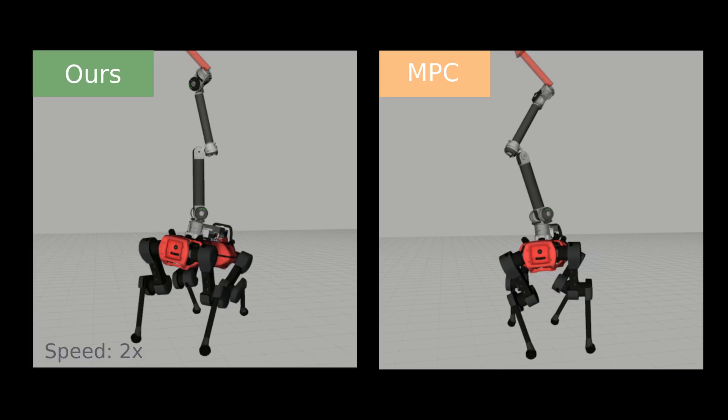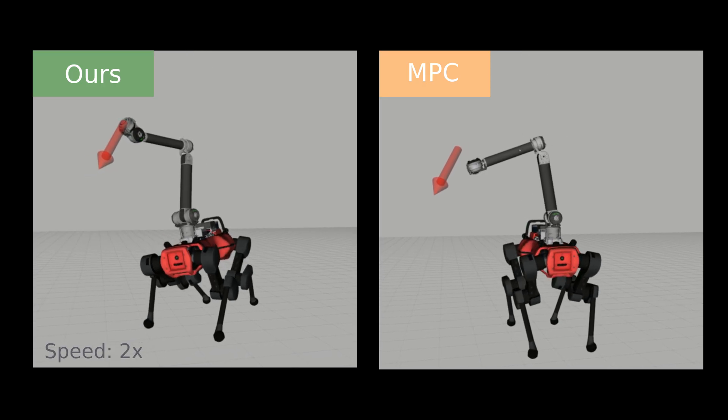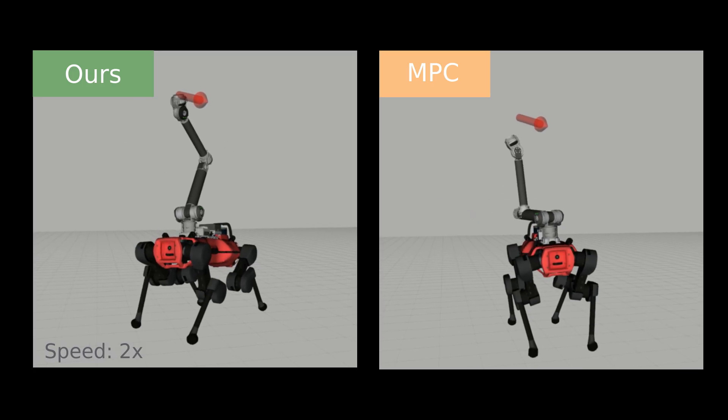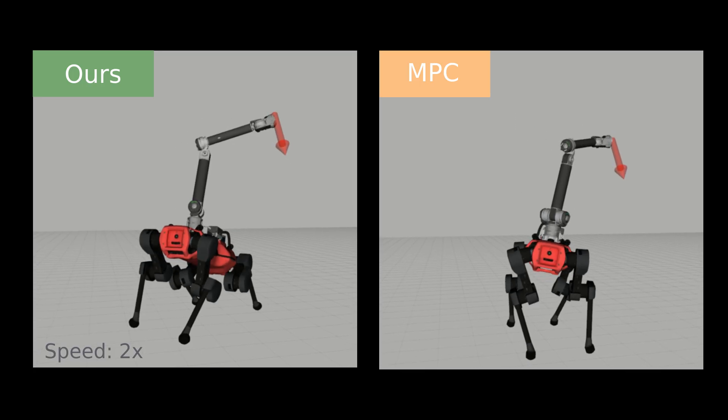We benchmark our RL controller against a state-of-the-art MPC baseline optimized for the same robot. We evaluate them using identical end-effector pose commands on flat terrain. While both perform similarly in terms of median error, the RL controller achieves significantly lower mean errors, demonstrating greater consistency.